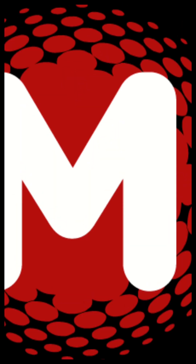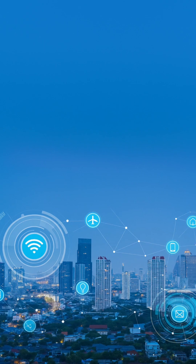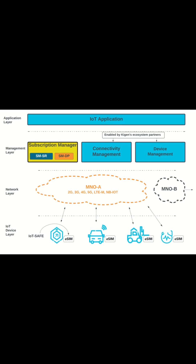NB-IoT and LTE-M piggyback on cellular networks for carrier-grade, low-power, wide-area coverage. Great for remote sensors, but you'll need SIMs and carrier deals.